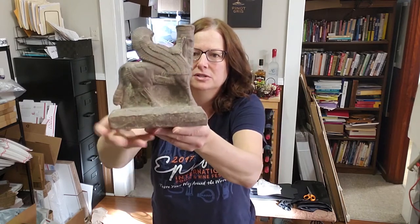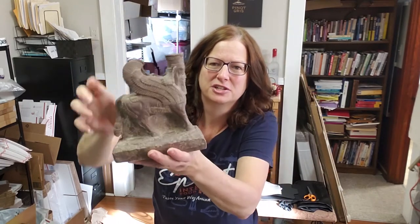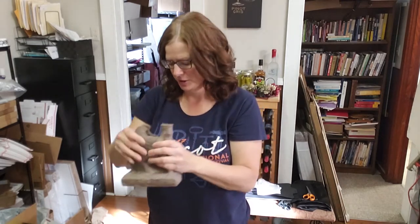This next one is a sculpture — an Egyptian winged bull guardian. It's like resin but it has a stone finish on it. It sold for $39.95 and they're all in at $53.90 with shipping.